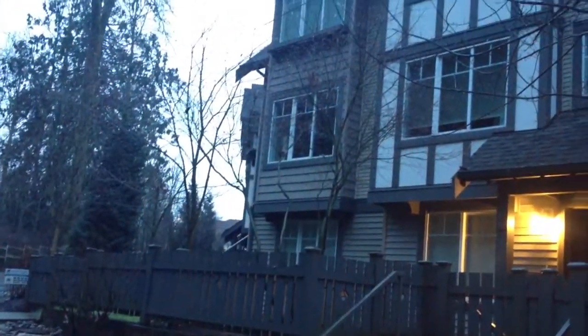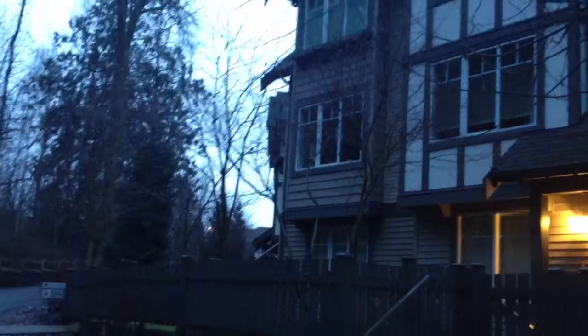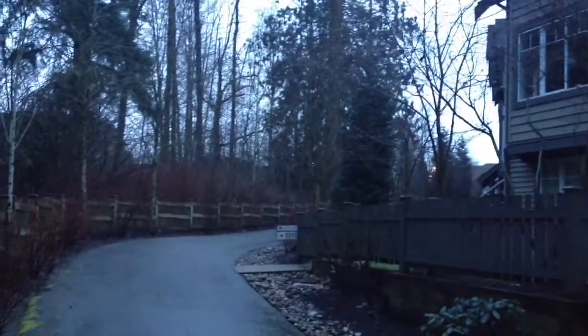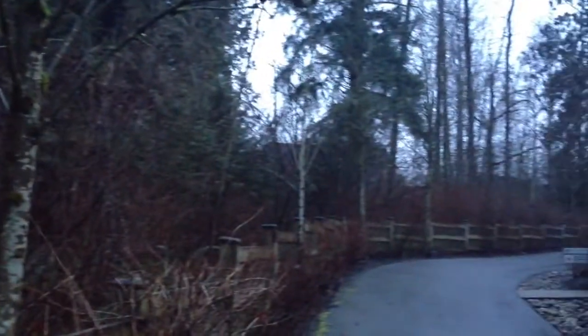This is a three-bedroom, four-bathroom townhouse. It's the end unit here in Daybreak, in arguably one of the best locations — right on the little walking path here, opposite nothing but green space, which goes all the way around and behind here. Very quiet, very private location.